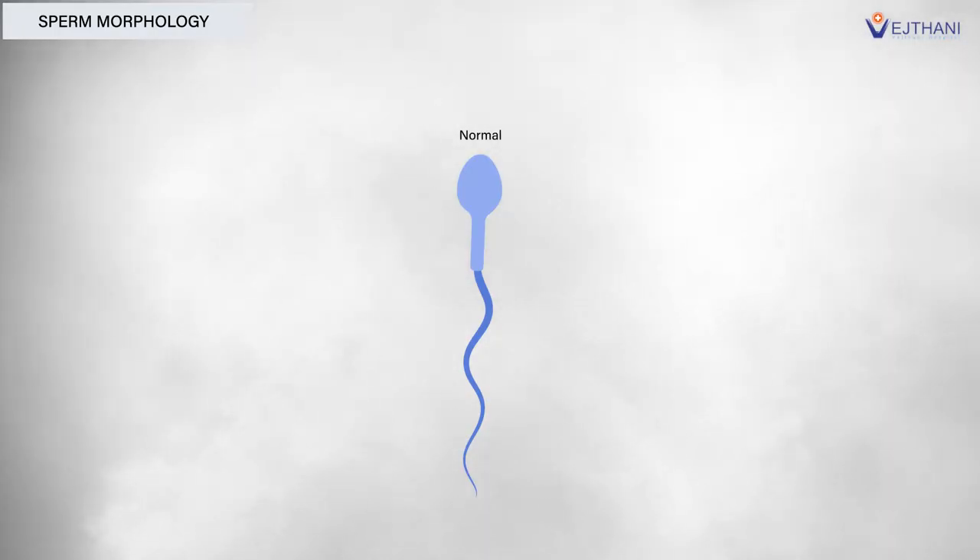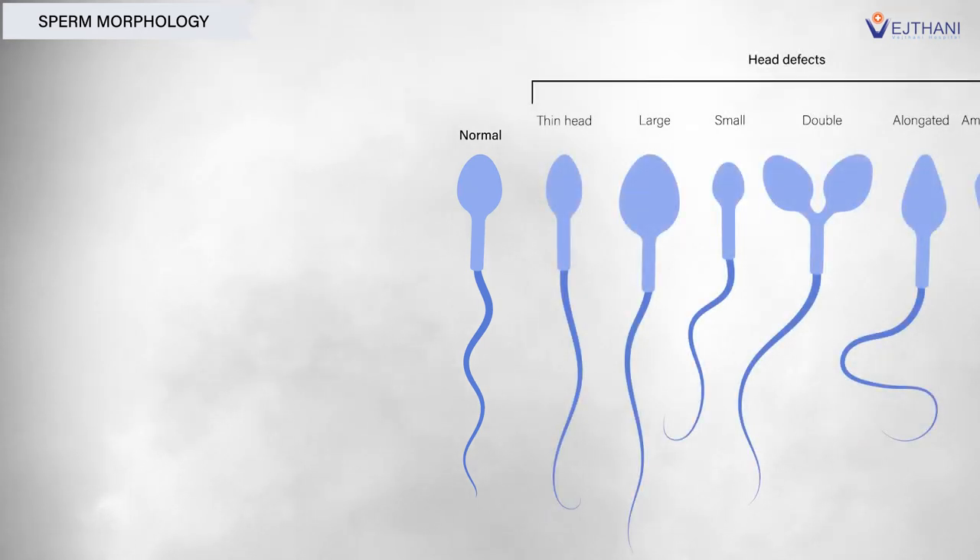For the embryo transfer step, we start from the patient's period. We use hormones to prepare the lining thickness of the womb. Once the lining is thick enough, we transfer the best embryo selected from the prior month into the womb. After transfer, within 10 days, we can get a blood test for pregnancy results.